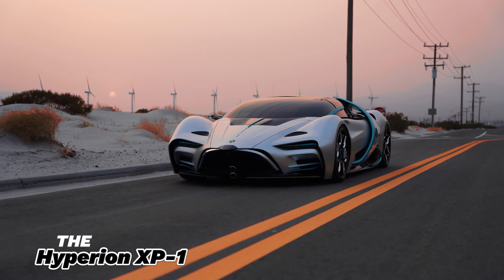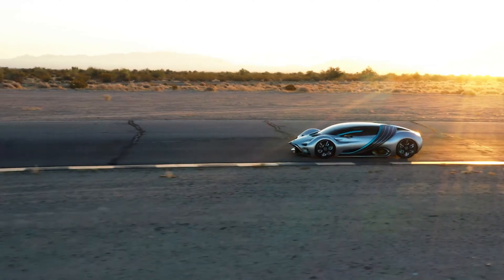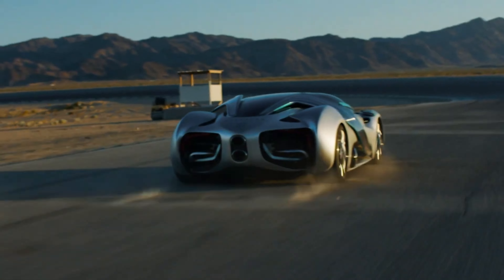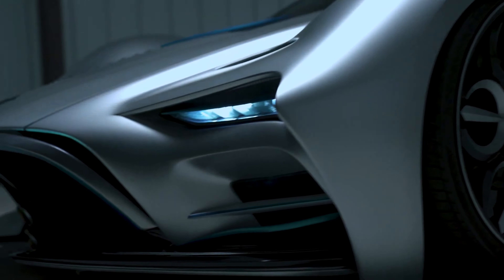Meet the Hyperion XP1, the electric hypercar that's changing the game. With a stunning 1,000-mile range and an incredible 2.25 second zero to 60 time, this car combines performance and sustainability.